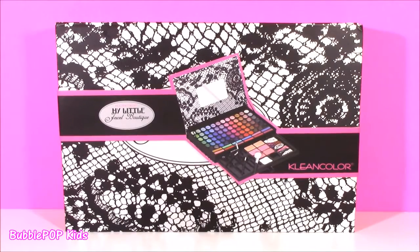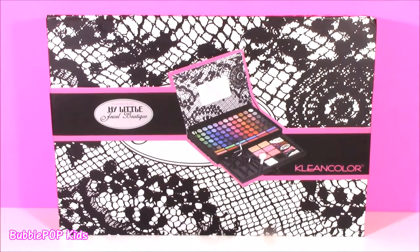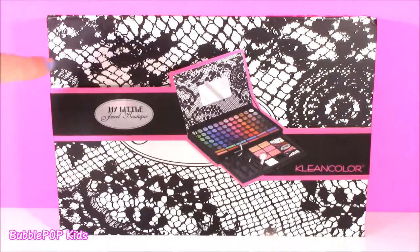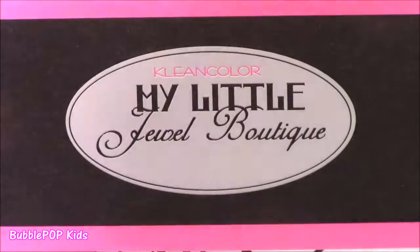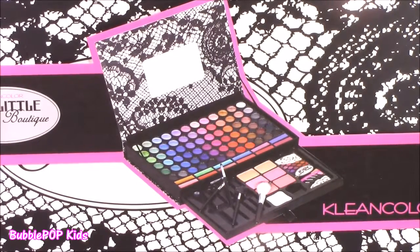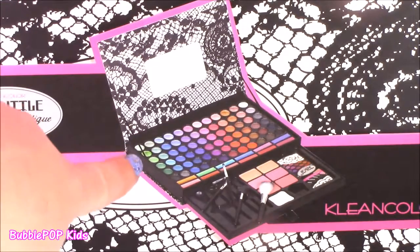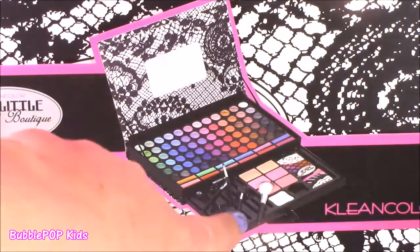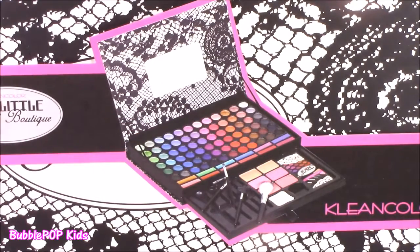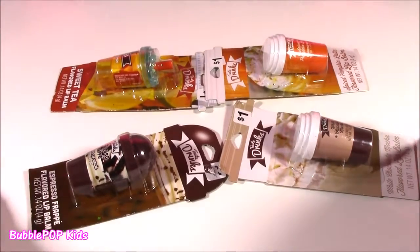Hey guys, Bubble Pop Kids here, and get ready for a little Bubble Pop Beauty. Tons of stuff to look at today and I cannot wait. Starting off with this little thing I found yesterday. It's called My Little Beauty Jewel Boutique by Clean Color. Actually never heard of that brand. Super new to me, but here is what it's going to look like. It opens up with tons and tons of eyeshadows, lip gloss, blushes — it's going to be a maze. Not only do we have all that makeup, we have tons of lip beads.